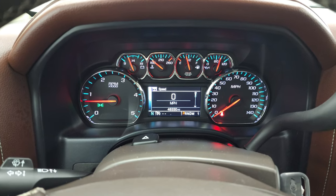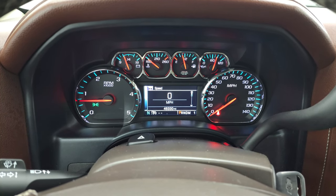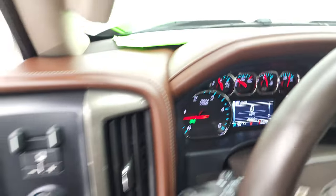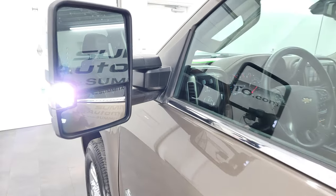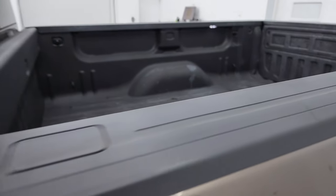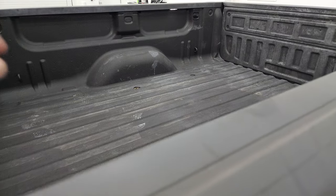We'll start it up and take a look under the hood. It starts right up — no check engine lights or anything like that. There are those LED side lights — they are super bright — and you can see the LED lights in the bed as well.